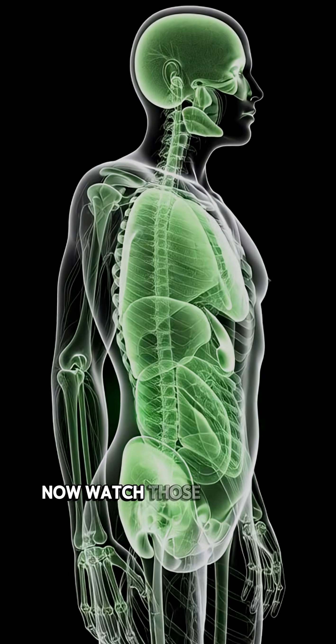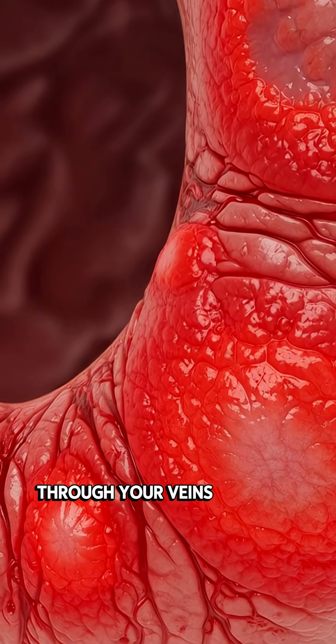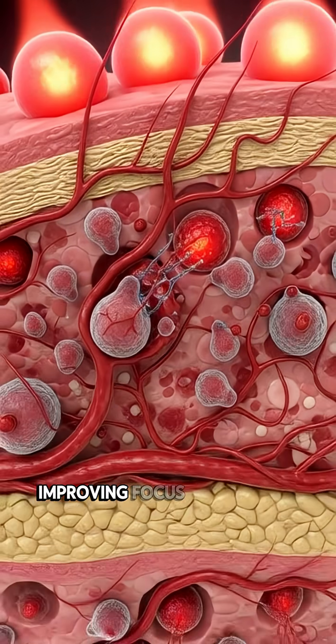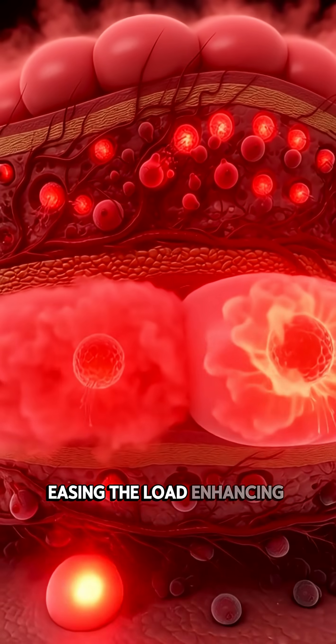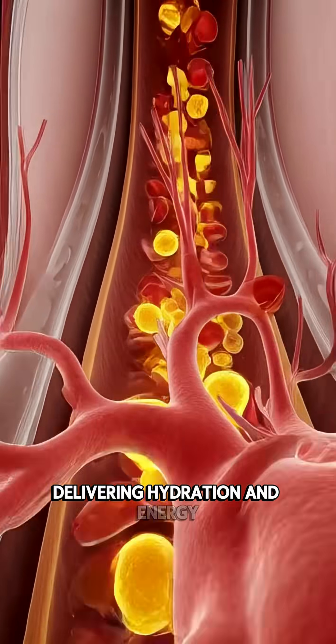Now watch. Those nutrients move like microscopic sparks through your veins — straight to the brain, improving focus; toward the heart, easing the load, enhancing blood flow into cells, delivering hydration and energy.